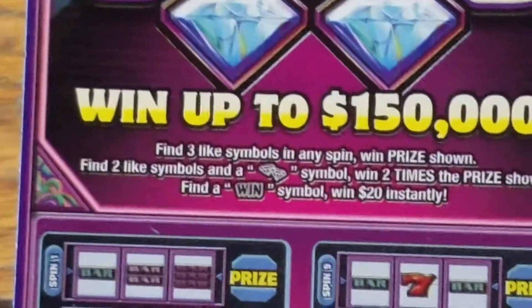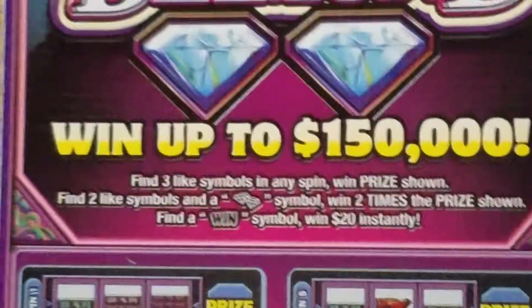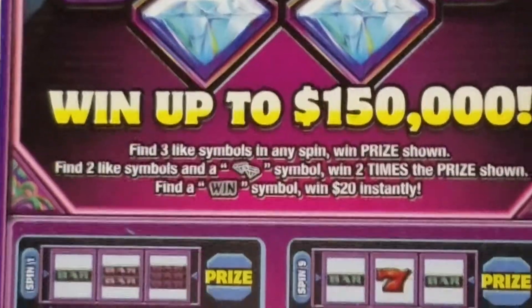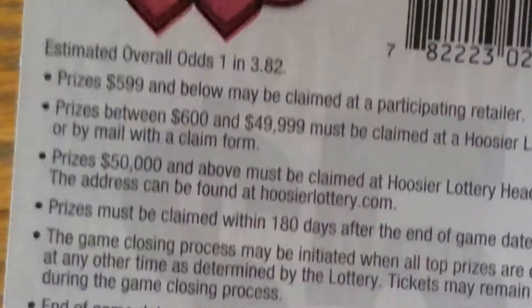The rules on this ticket: find three like symbols, win the prize. Find two symbols in the Double Diamond, win double the prize. Find a win symbol, win $20 automatically. Odds on the ticket are one in 3.82.